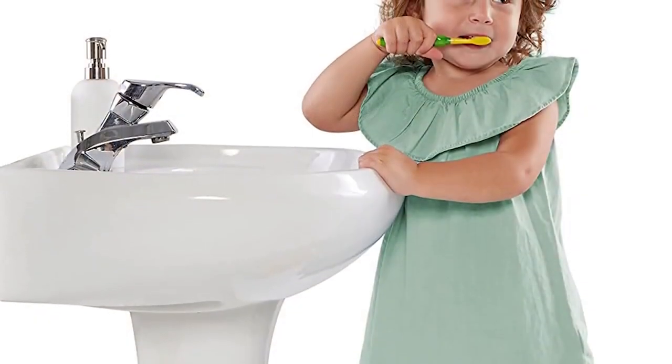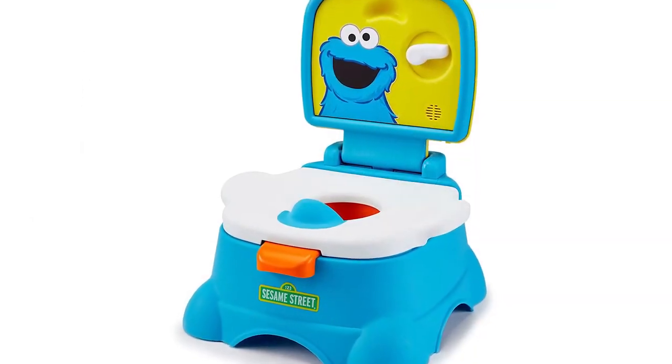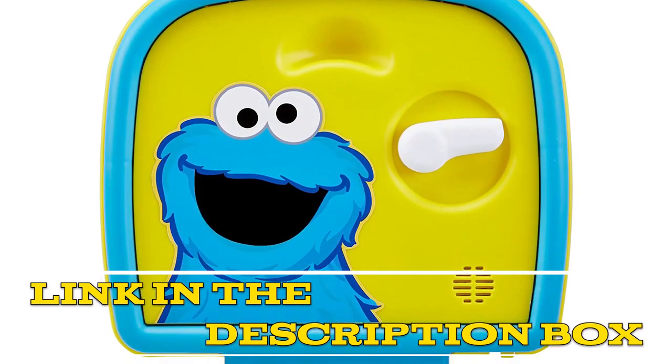Whether you're looking for a step stool, potty chair, or just a regular seat, this product is sure to make your child's potty training experience a positive and memorable one. Click the link in the video description for more details or to order.